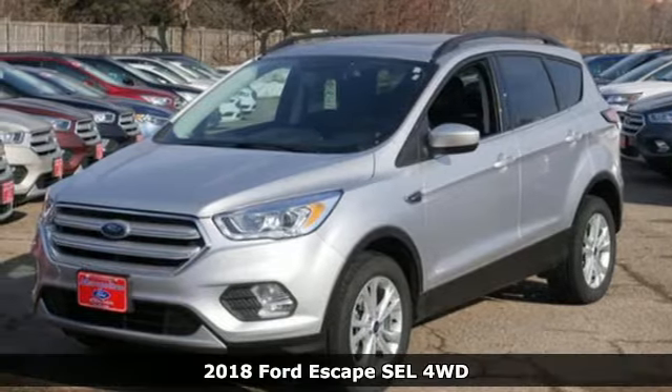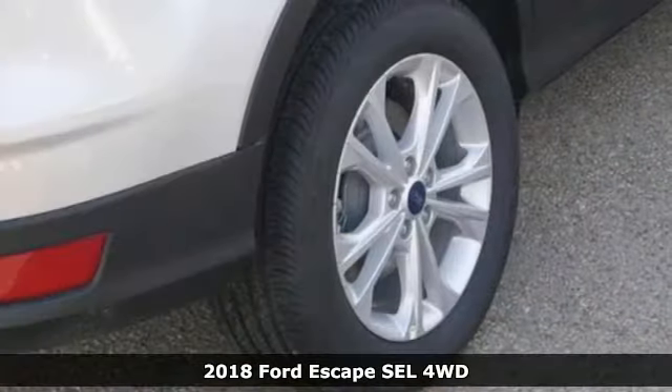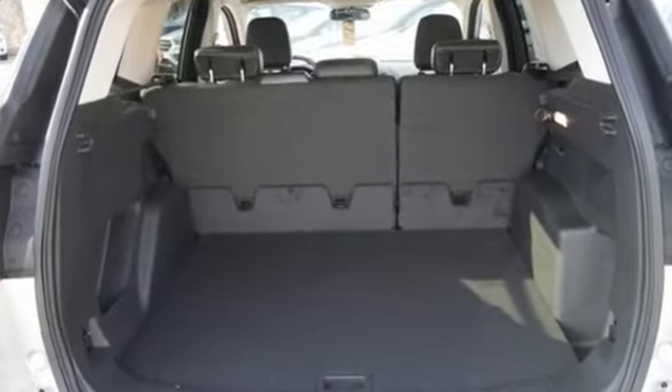It's a 2018 Ford Escape — re-established style and more capability than ever before. It has standard LED tail lamps, a bold hood and grille, giving it an athletic exterior that's ready for the challenges of the road.